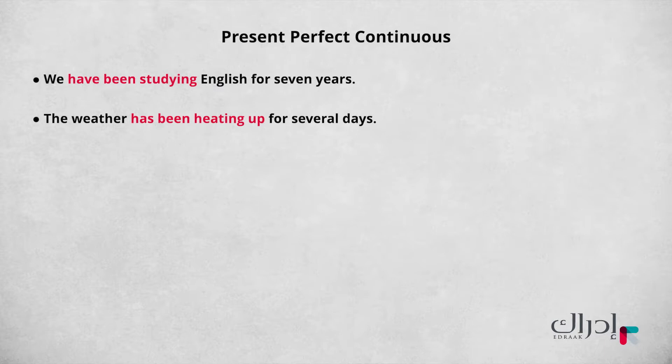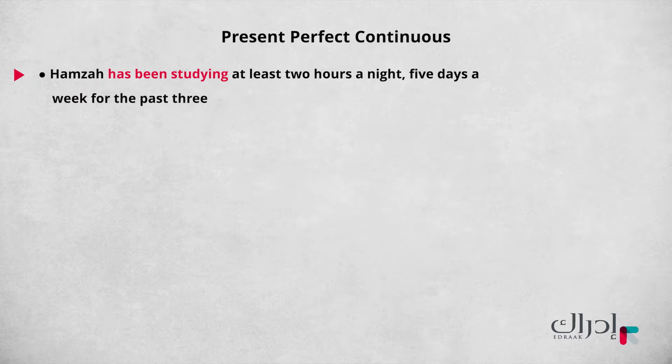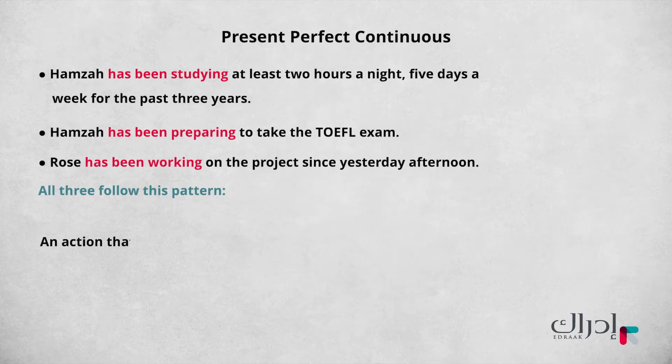But how is it used? Let's take a look at these three sentences. Hamza has been studying at least two hours a night, five days a week for the past three years. Hamza has been preparing to take the TOEFL exam. Rose has been working on the project since yesterday afternoon. All three follow this pattern. What is the pattern of this question: 'Why has she been working on that?' All three sentences and the question talk about an activity — an action that began in the past and continues to the present.